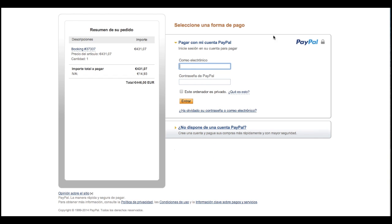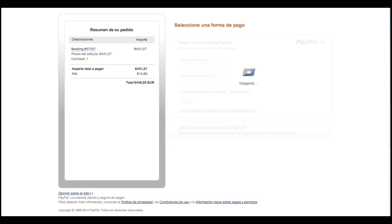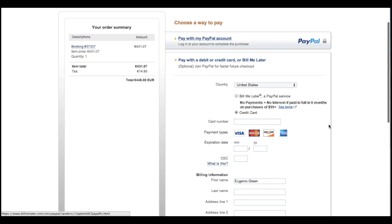Here you can see you can log in with PayPal. But if you don't have an account, just click where it says 'Don't have a PayPal account.' Once you click there, you have two options. You'll want the second option, which is to pay without a PayPal account.